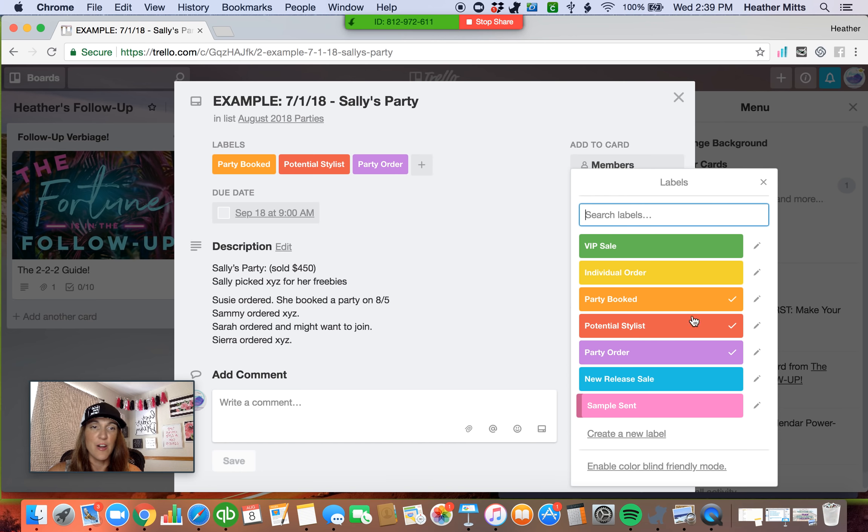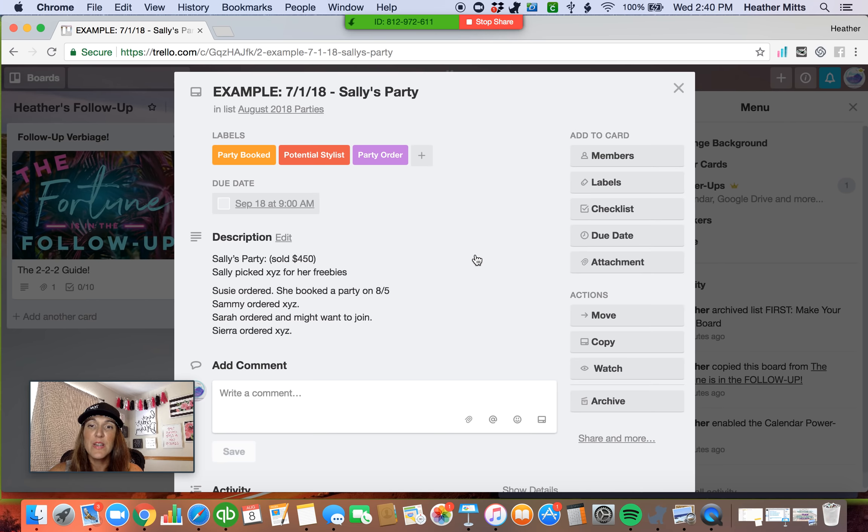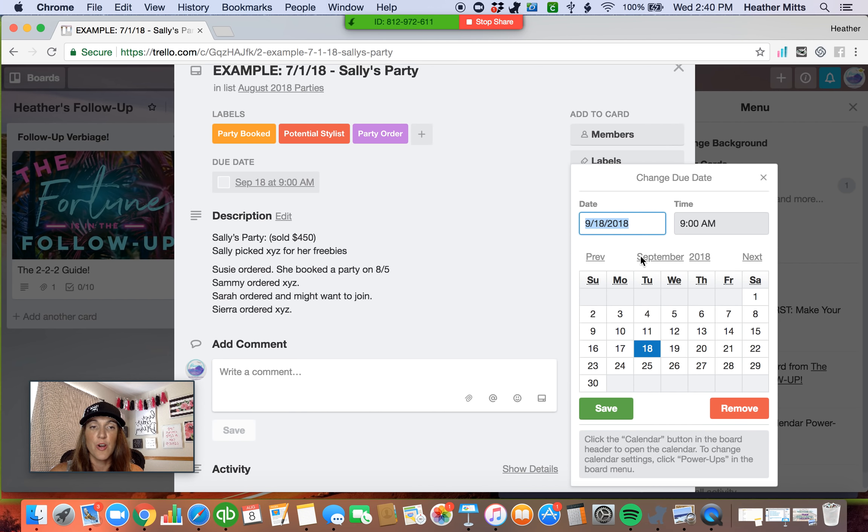Now if you have something else that went on that I haven't already created a label for, you can click and type in here to create a new label with some color so that you can always keep track of that specific type of event. I set it up that I followed up with them two days after, two weeks after, and now I'm at two months after. And the way that I did that is I gave it a due date. I said on September 18th I am due for that two-month follow-up, because I already followed up two days after and two weeks after. And now this is my two-month follow-up time frame for Sally, Susie, Sammy, Sarah, and Sierra.